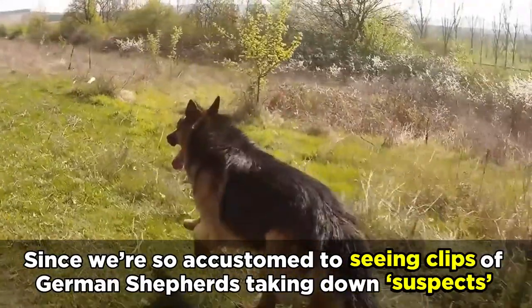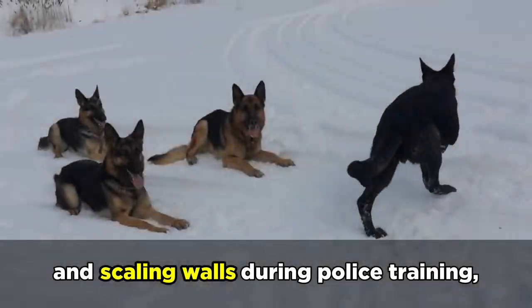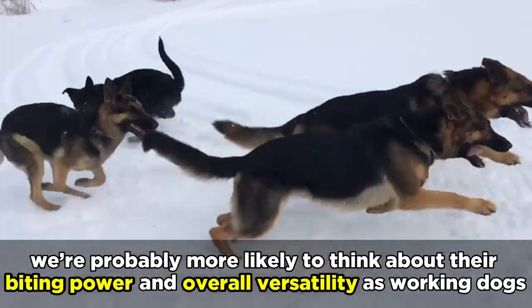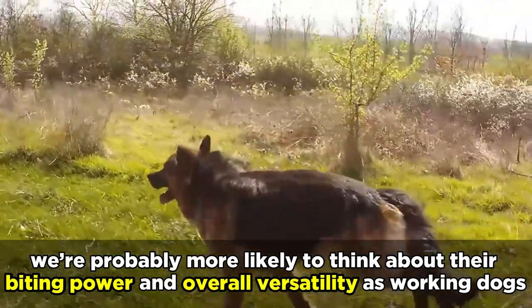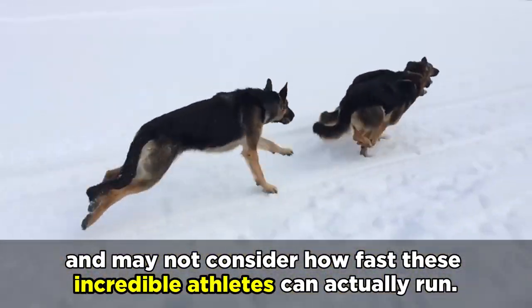Welcome back to Anything German Shepherd. Since we're so accustomed to seeing clips of German Shepherds taking down suspects and scaling walls during police training, we're probably more likely to think about their biting power and overall versatility as working dogs, and may not consider how fast these incredible athletes can actually run.